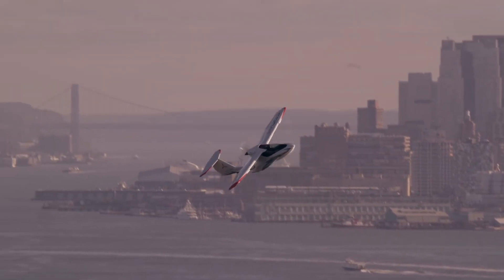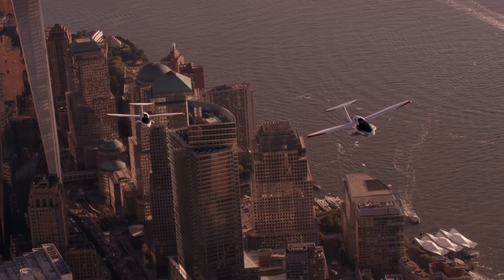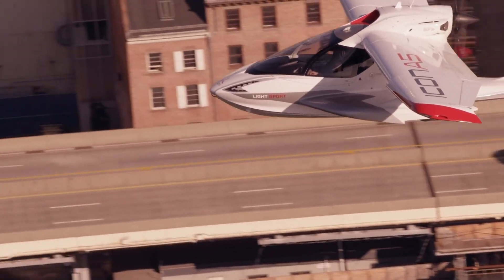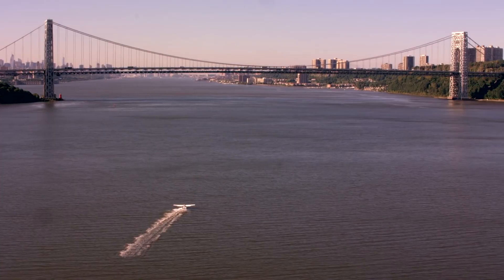The Icon A5's amphibious capability enables it to take off and land on both land and water, enhancing its versatility for aerial adventures over diverse landscapes. Overall, the Flying Icon A5 represents a blend of innovation, performance, and recreational utility in the light aircraft category.